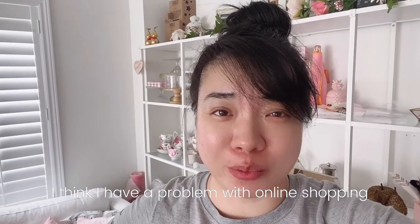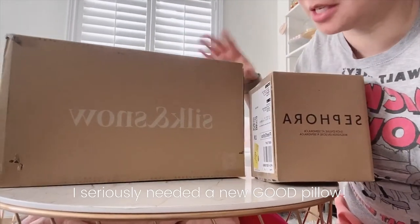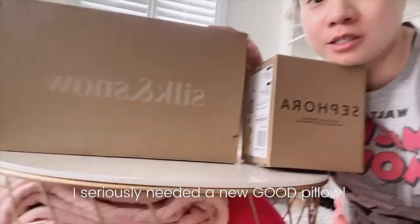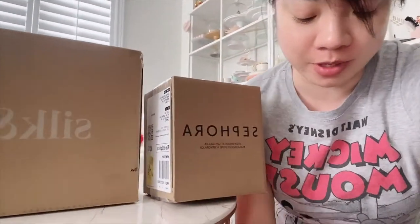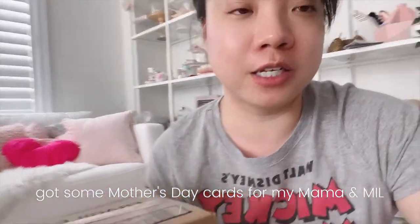Hey guys, so I just got a few more deliveries this week. Does anyone else feel like they're spending a lot more during this pandemic? What else can we do when we're staying at home locked down? My Sephora package came and I got some stuff from Sephora. I also bought a new pillow from this local Canadian company called Silk and Snow. And my order from a small stationery company — they're an online stationery company local here in Toronto but they sell on Etsy. They have some really cute bunny Asian inspired cards, so check them out.